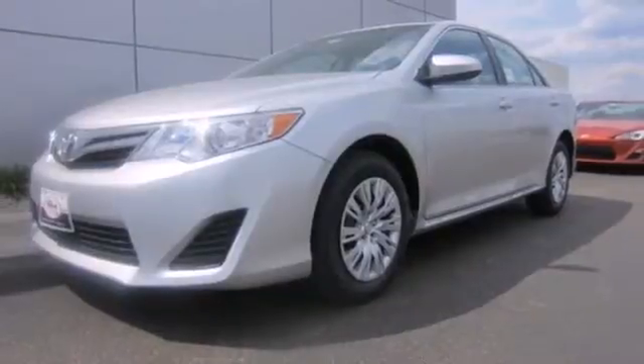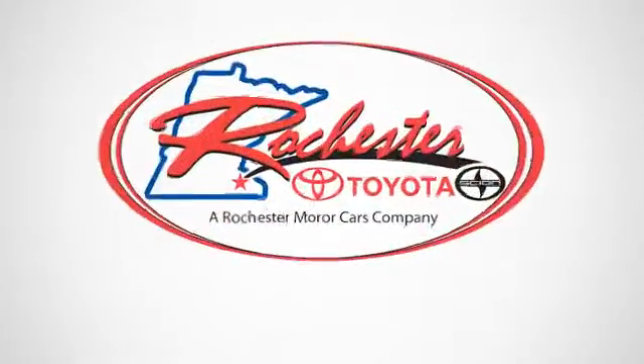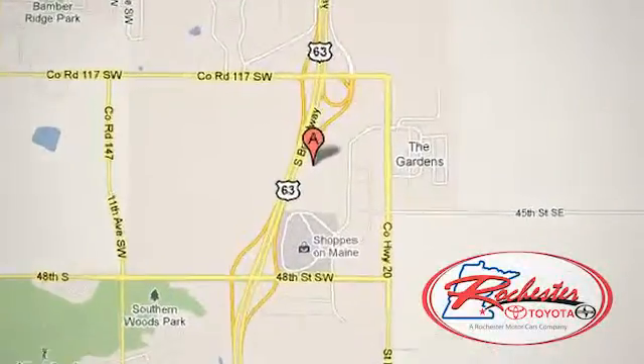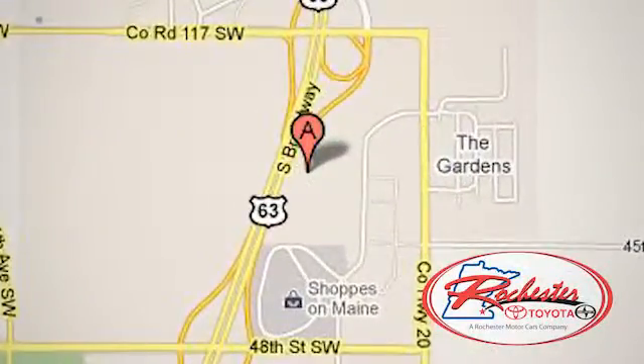Come down and test drive this Camry today. Experience the difference at Rochester Toyota Scion. We're conveniently located between 40th Street and 48th Street Southeast on Highway 63 South in Rochester, Minnesota.